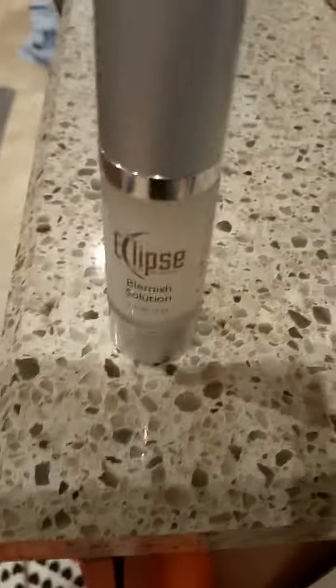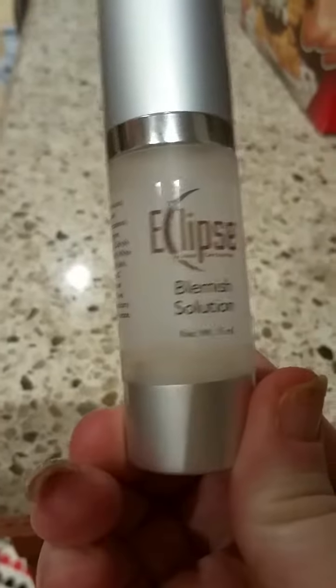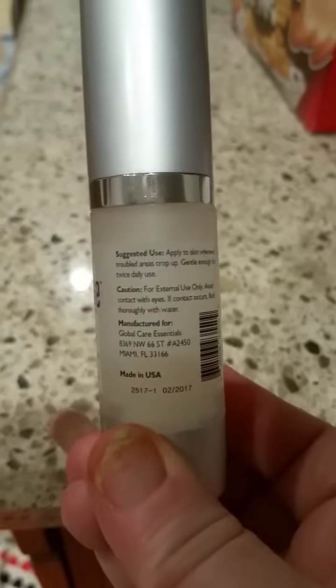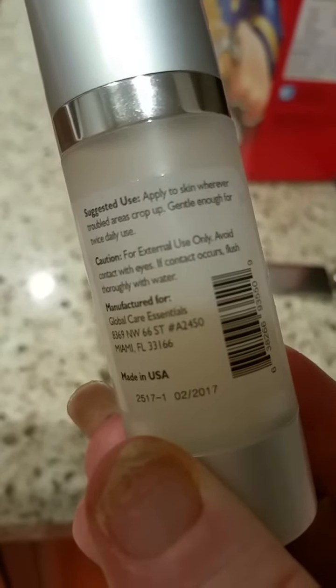Hi everyone, this is Pam from Kelly's Thoughts on Things, and we are going to review Eclipse Blemish Solution. I have used this and I am loving it.